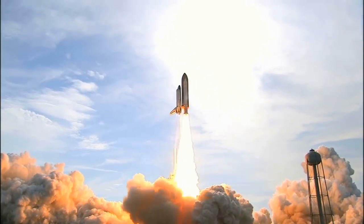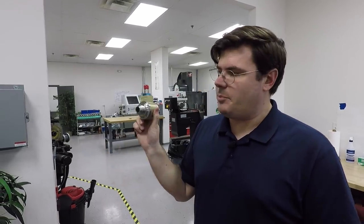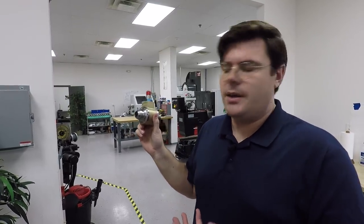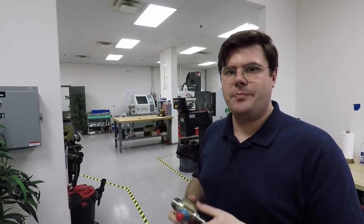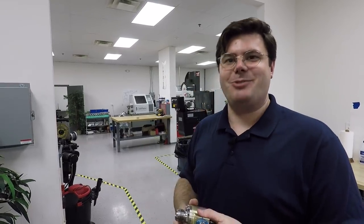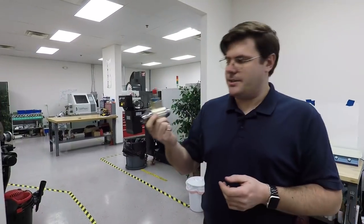You need something to get the turbo pumps started in the first second before combustion takes place. They're usually spun up to speed using high-pressure helium. This valve opens and allows high-pressure helium to spin the pump up just as it's getting started — so you're literally priming and running the pump up to speed.